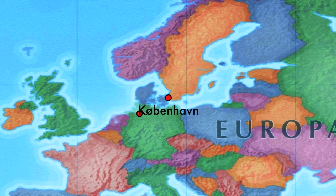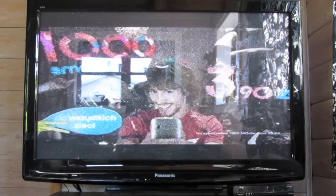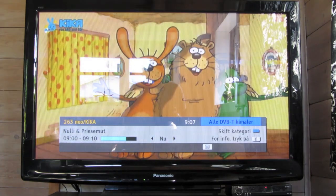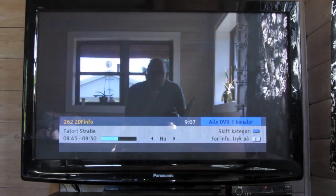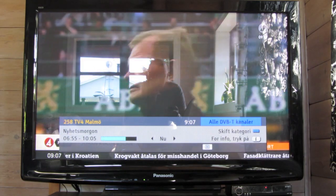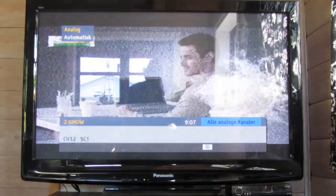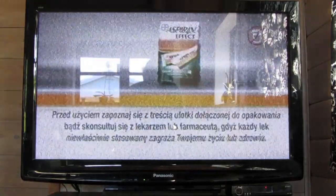That's going to wrap up this TV DXing session. We have a Danish channel, a German channel, another German channel, a Swedish channel, and a Polish channel. That's it — thanks for watching!